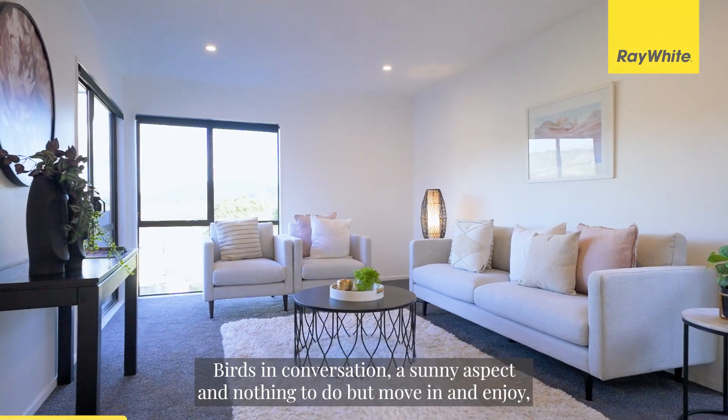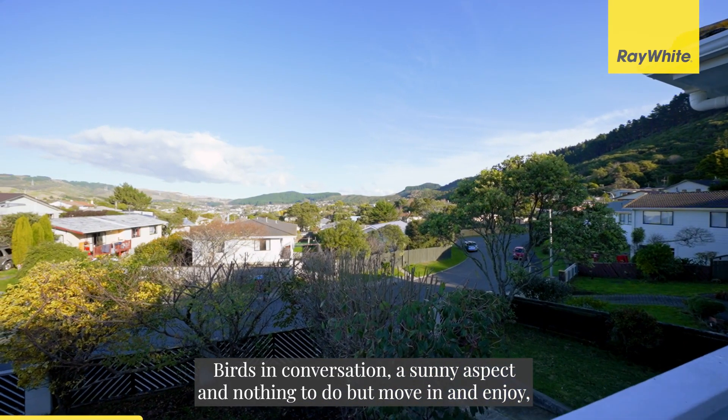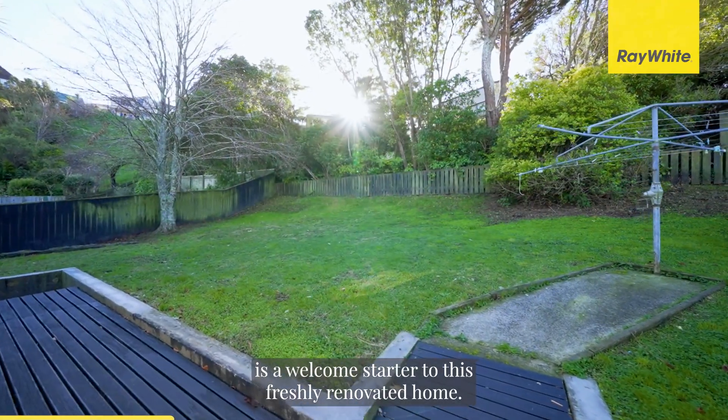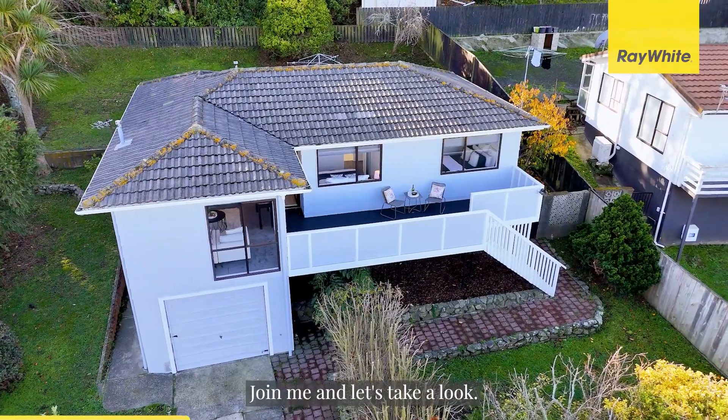Birds and conversation, a sunny aspect and nothing to do but move in and enjoy is a welcome starter to this freshly renovated home. Join me and let's take a look.